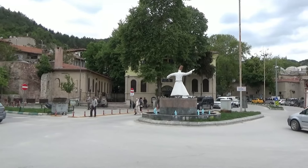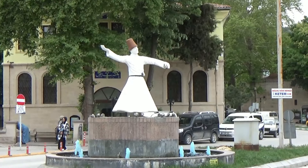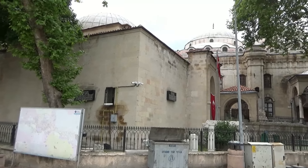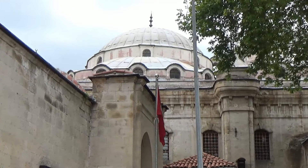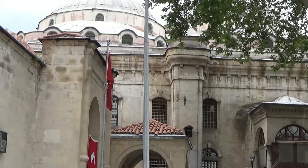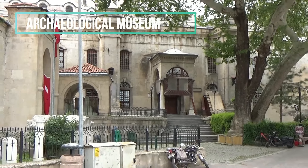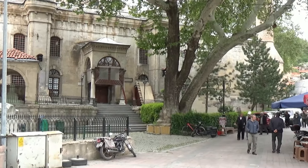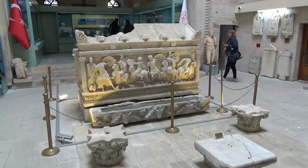Next to the Ulu Mosque there is a building called the Umur bin Saudya Madrasa. It houses the archaeology museum, and this small complex with just nine rooms features artifacts dating back from before the Bronze Age and covering Greek, Roman, Byzantine, Selçuk and Ottoman periods. Although a very small museum, it makes up for this with the quality and diversity of its exhibits.